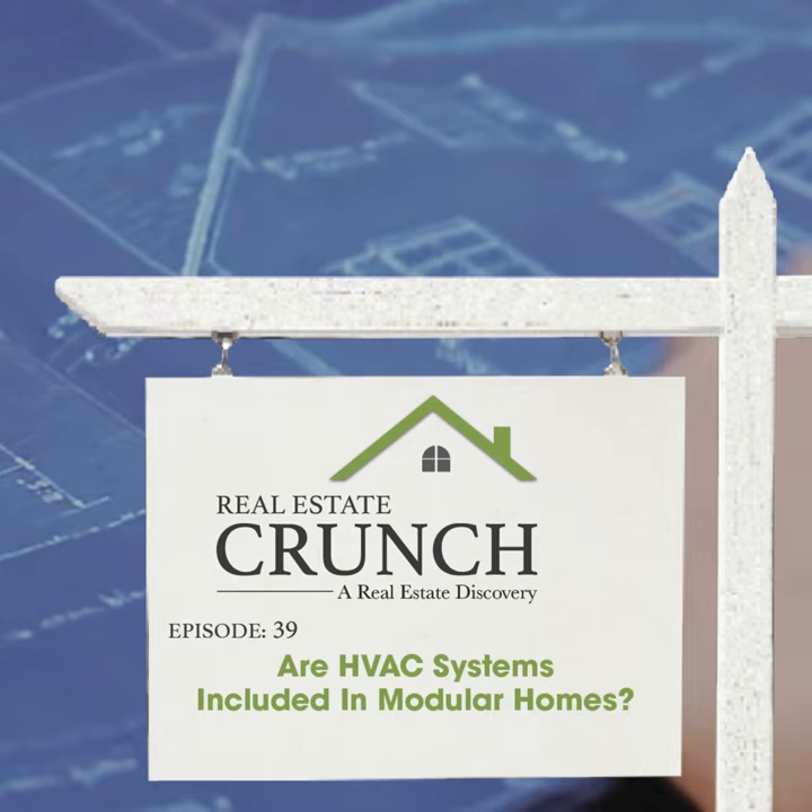Hi, this is Anita from Real Estate Crunch, where we talk about all things to do with real estate. Today we're going to talk a little bit about modular homes. One of the questions a lot of people ask is: do modular homes come with an HVAC system, or the heating and cooling systems already in place?